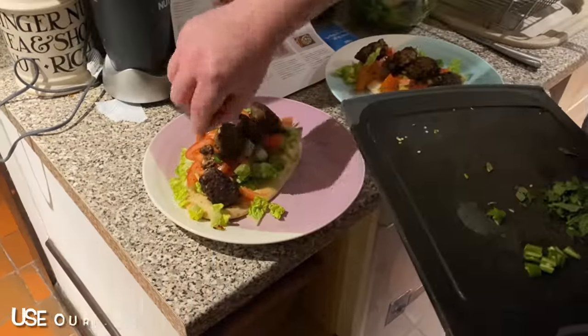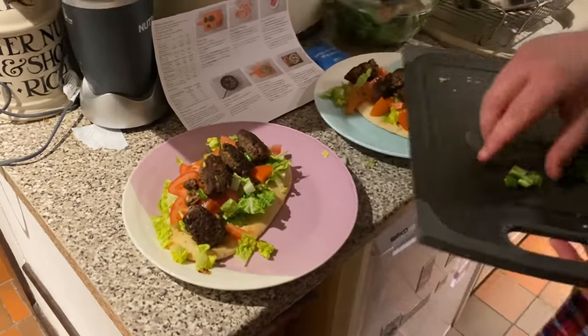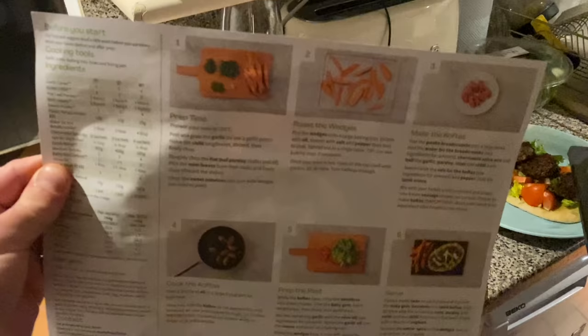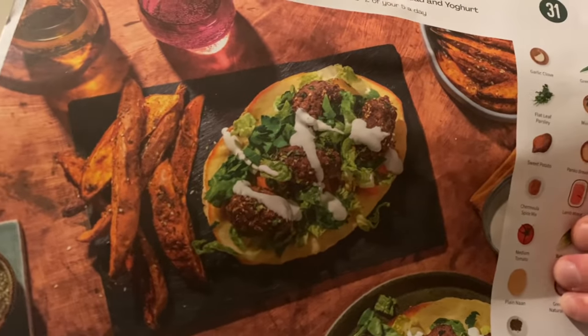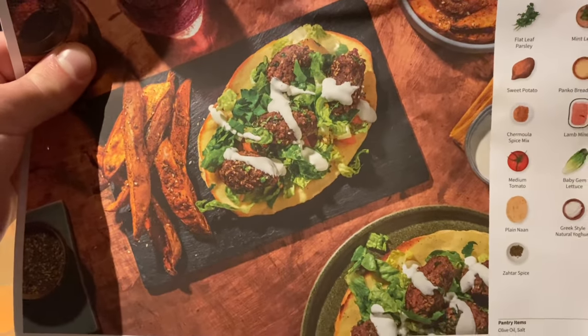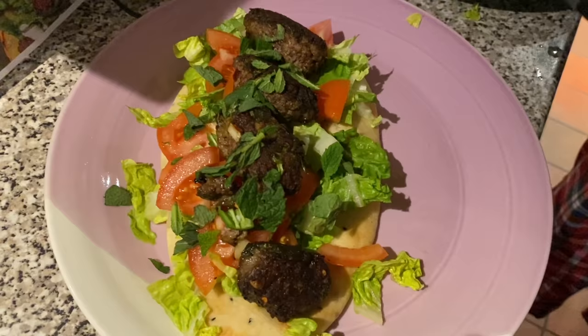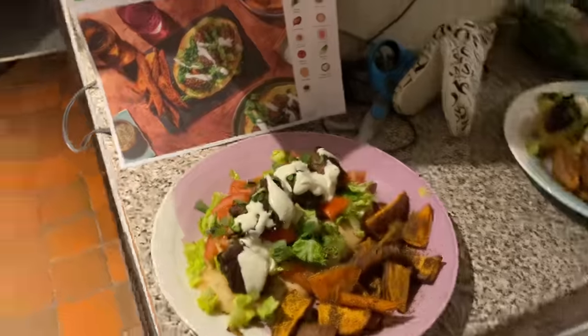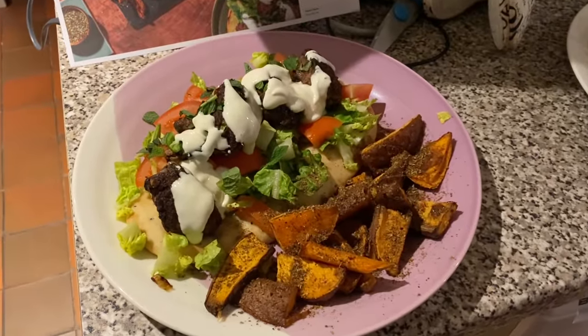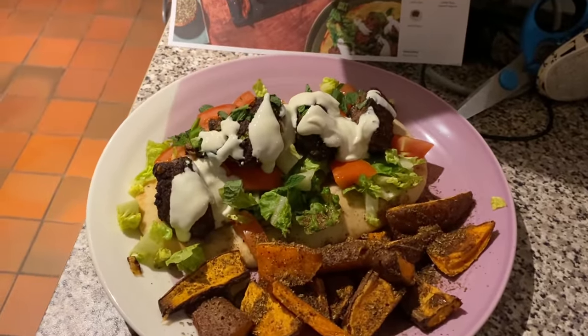For today's Hello Fresh meal, Matt has prepared some lamb koftas - don't they look gorgeous! It all comes on sheets with instructions showing what it's supposed to look like, and it really does look pretty similar. There's a Greek-style natural yogurt sauce on the top and potato wedges. It looks and smells yummy. Hello Fresh - check out our link in the description below to get yours discounted.